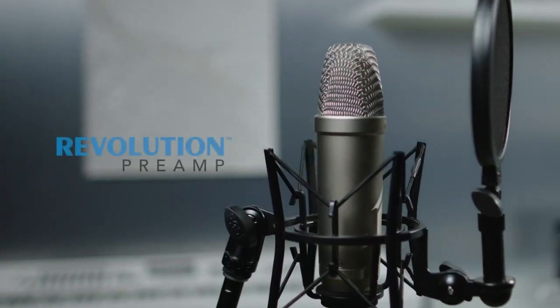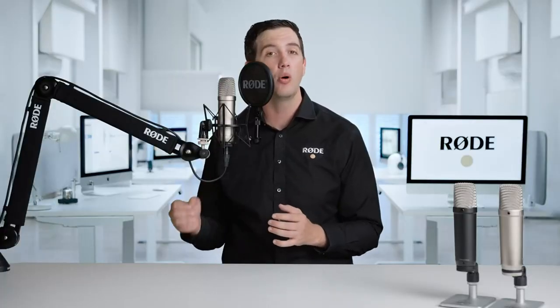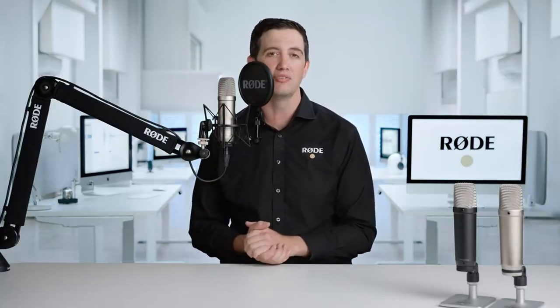The first of these is the preamp. One of the main functions of an audio interface, mixer, or console is to boost the microphone signal to the right level for recording, which is why they have a preamplifier. The NT1 fifth generation features our state-of-the-art Revolution preamp technology, first introduced in the RODECaster Pro 2, which will give you an incredibly clean and quiet signal with plenty of gain available.